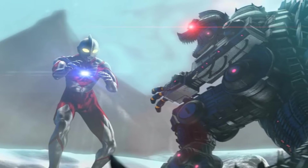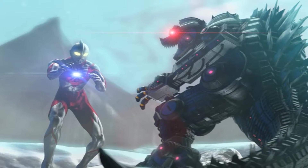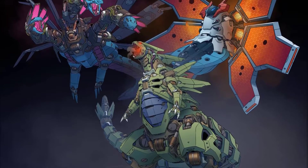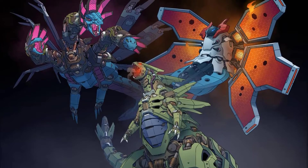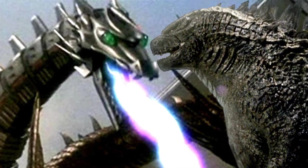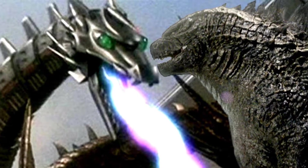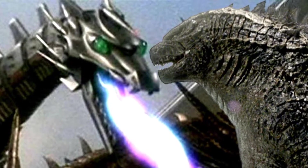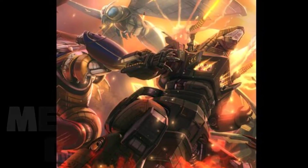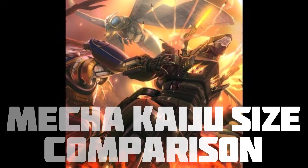Hey guys, welcome back to the channel. In the previous video we gave you a description of the large robots, also known as mecha kaiju. These famous mecha kaiju are known for their strength, agility, and various powers and abilities, which have been elaborated in the previous video, so do not forget to check that out and hit like and subscribe. In this video we will be focusing on their sizes, so let us begin.